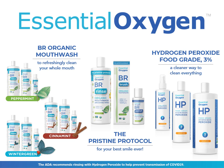Here's our brand family. We have the BR organic mouthwash that refreshingly cleans your whole mouth. We have the Pristine Protocol for your best smile ever, which is the brushing rinse, organic toothpaste, and the on-demand polish. And we have three sizes of food grade 3% hydrogen peroxide, which I call a cleaner way to clean everything.